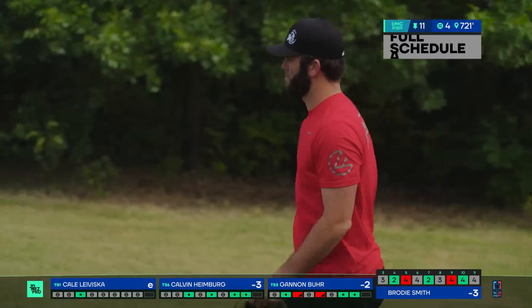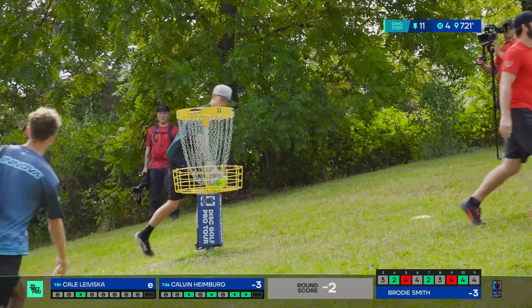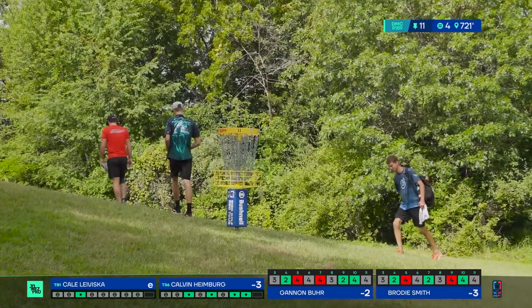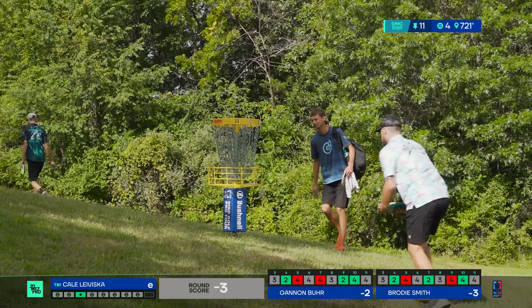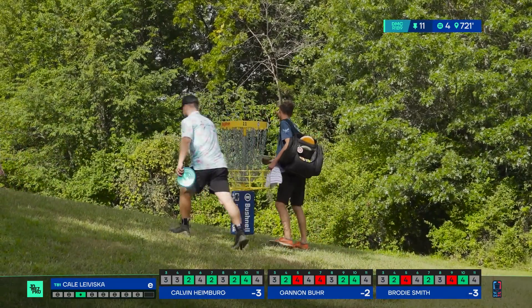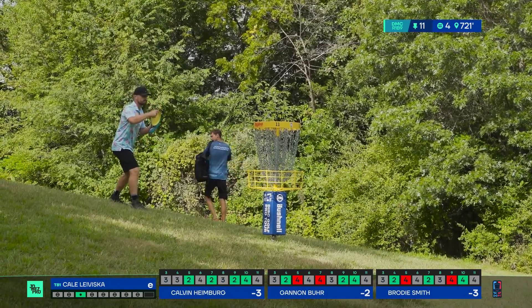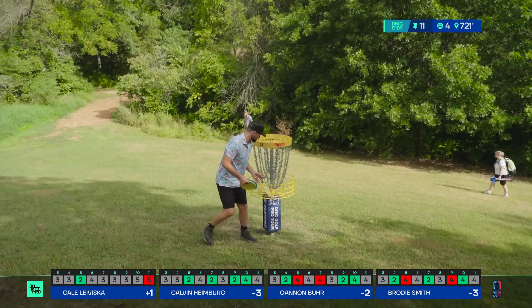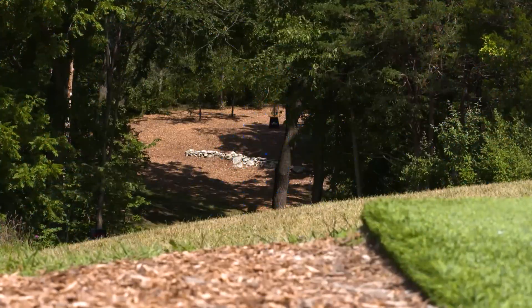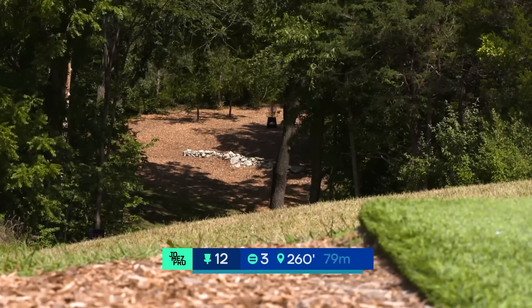A little putt there, cleaning it up for Brody. Calvin is doing all right, and Brody — actually that was a really good par putt considering his approach after the failed second shot really didn't get him that close. And for Kale to turn that birdie into a bogey really hurts at this part of the round.